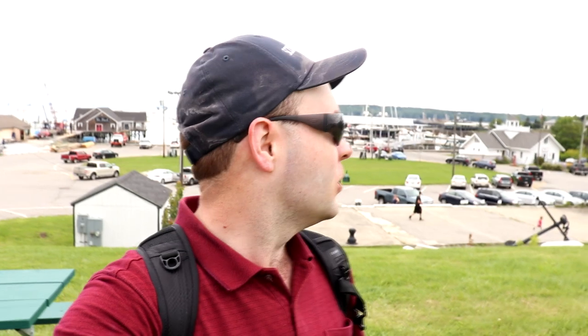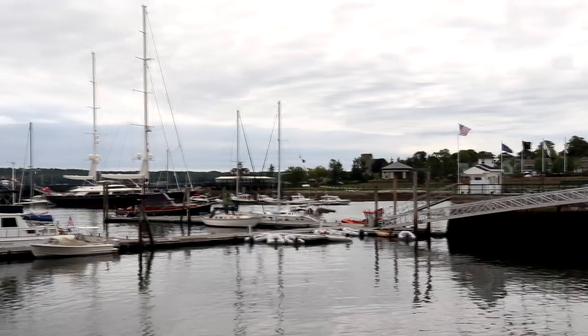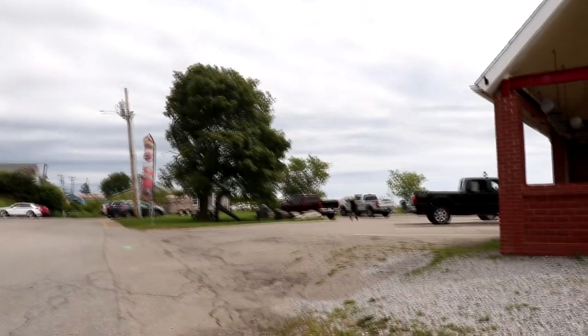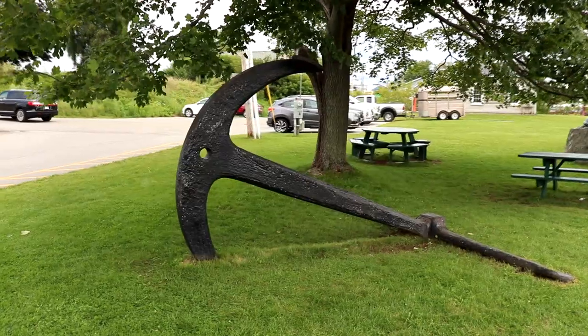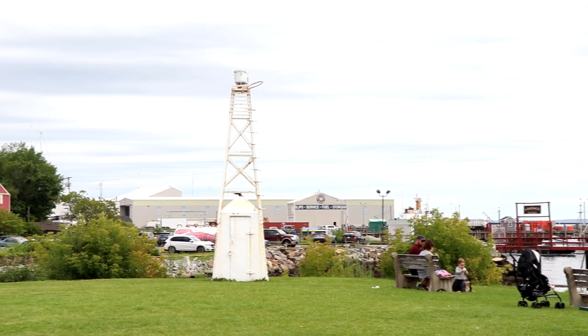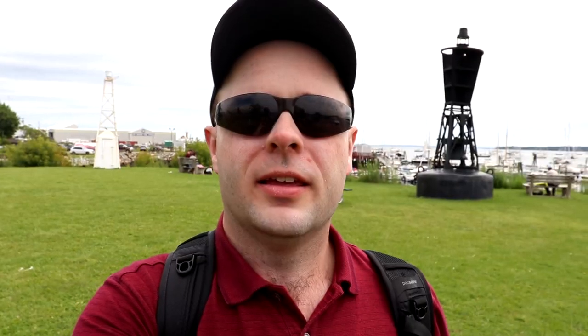What a beautiful view of the harbor. This is the harbor park that overlooks the general harbor area, and you can even see the Breakwater Lighthouse that we walked out to at the very beginning of the video. How cool is that? This is a pretty cool park — this is Bowie Park, with a couple of buoys located here on the land.